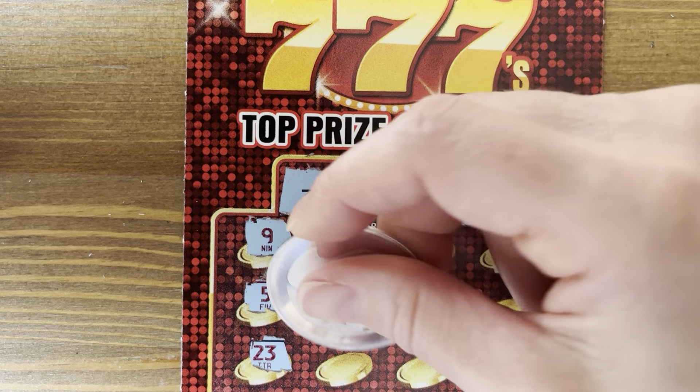We are on ticket 26. Numbers 11, 15, 33, and 5. Come on, give us a jackpot. Nothing on ticket 26.